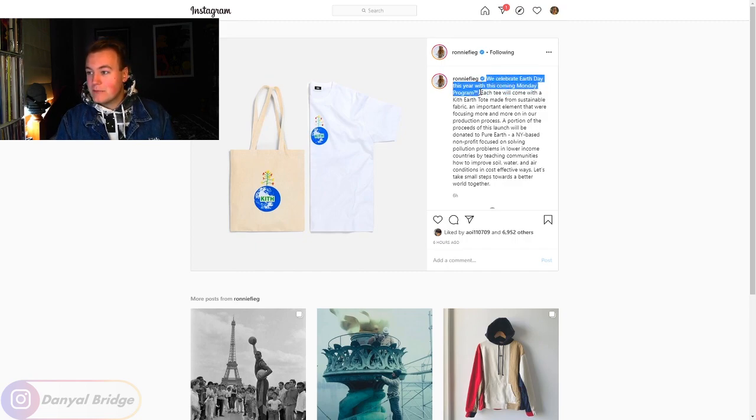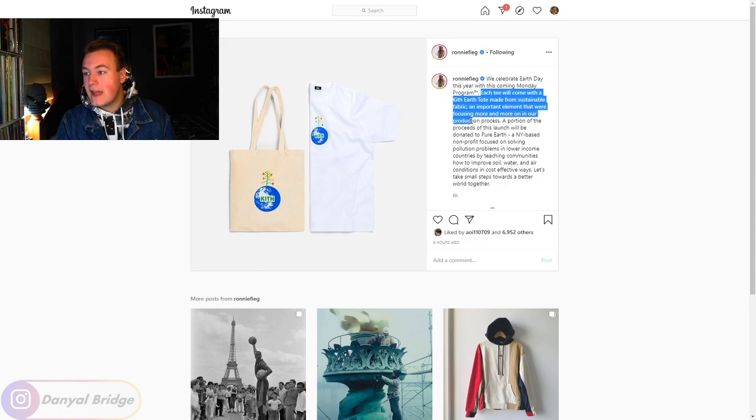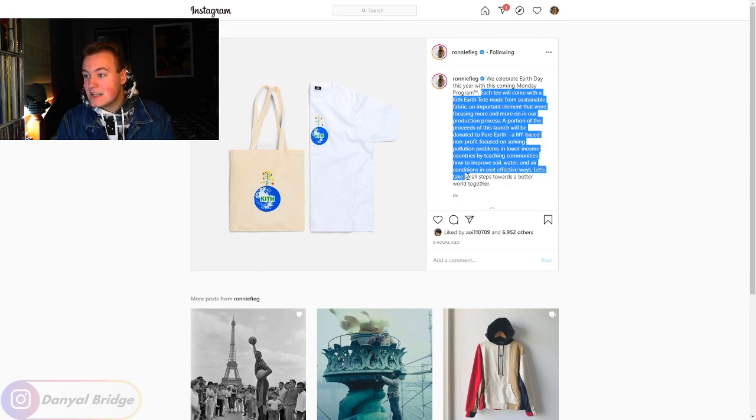Reading the post: 'We celebrate Earth Day this year with this coming Monday Program.' Each tee will come with a Kith Earth coat made from sustainable fabric — an important element that we are focusing more and more on in our production process. A portion of the proceeds of this launch will be donated to Pure Earth, a New York-based non-for-profit focusing on solving pollution problems in lower-income countries by teaching communities how to improve soil, water, and air conditions in cost-effective ways.